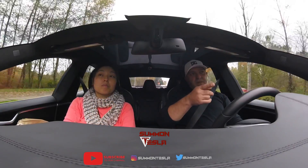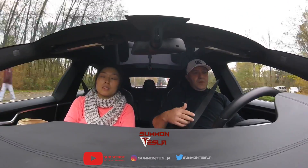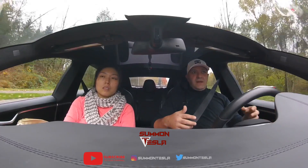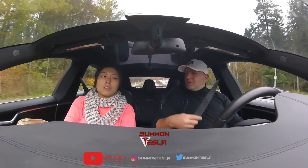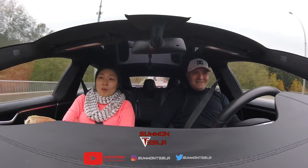Sweet! So this uphill is a big uphill. Yeah. But when you have an electric motor rather than a big engine, this is where you usually smell from other cars. Right? You see? This car — holy smoke!